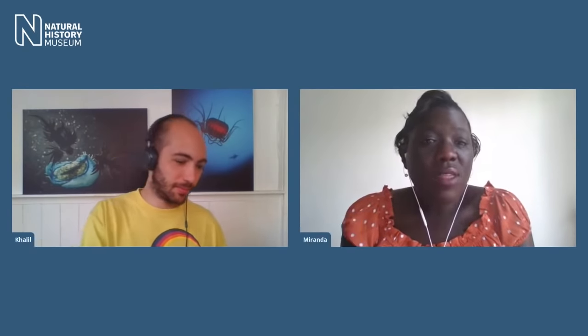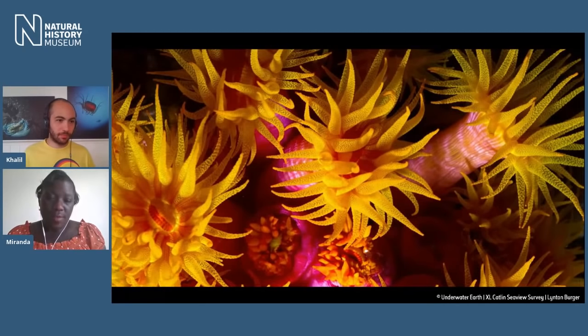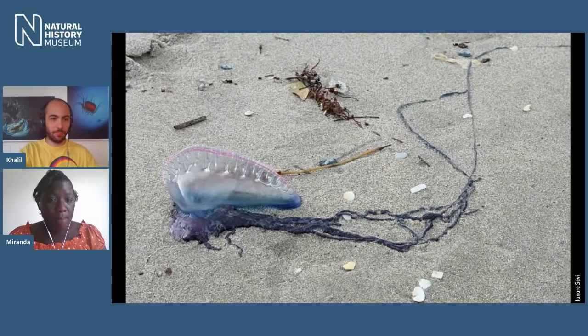You mentioned earlier that they were part of a group called the Cnidarians, which includes other things like corals and anemones. Essentially, jellyfish are cousins of corals and sea anemones. The reason they're related is because all of those animals have some form of sting, and they have tentacles. Most of us might be familiar with the common form of a jellyfish — that round moon shape. But the Portuguese man of war you just saw there is not actually a jellyfish at all — it's a siphonophore.